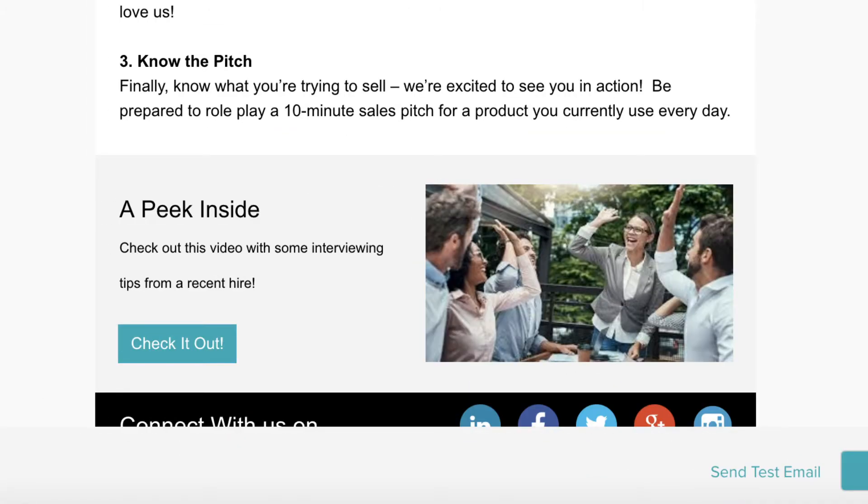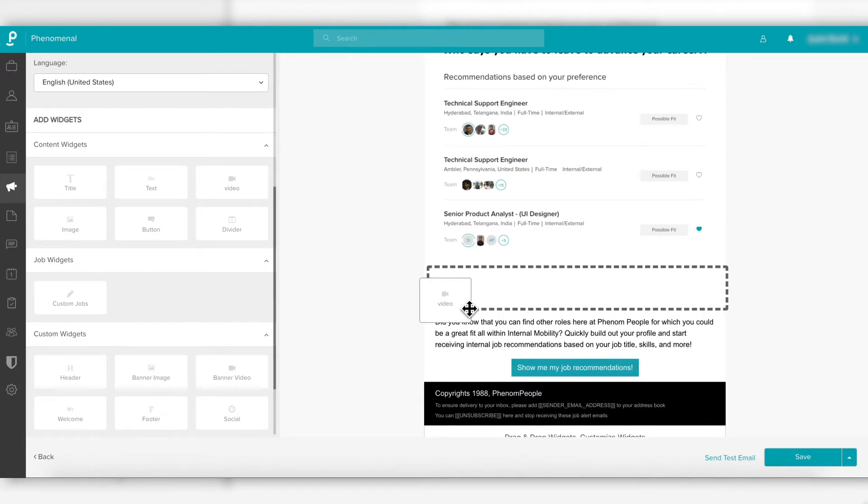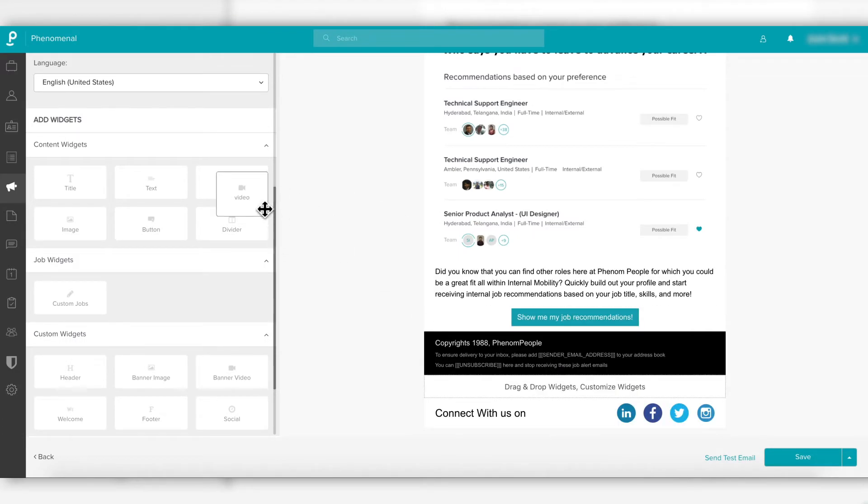Tip number five: rich content, and a lot of it. Content is king, as they say. You think you have enough, but nice try — there can never be enough. Fresh videos, testimonials, or day-in-the-life pieces will help candidates connect with your brand.